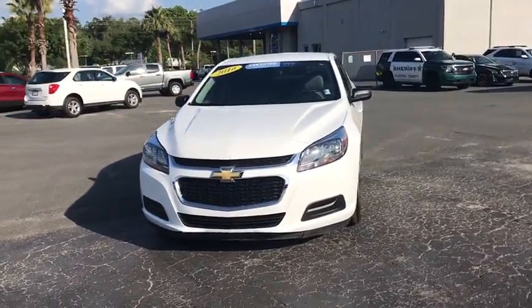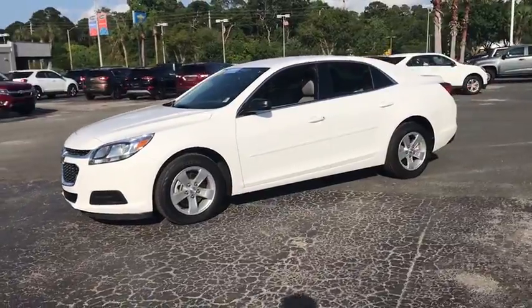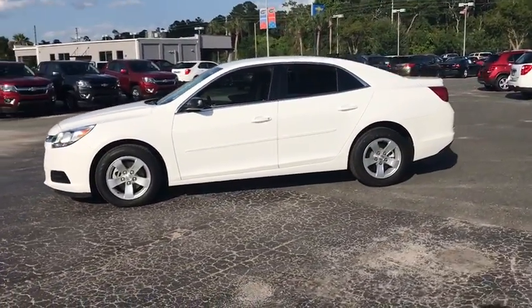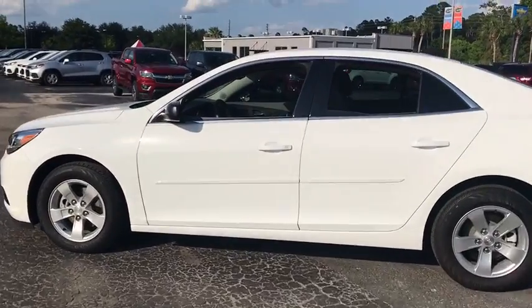The 2016 Chevrolet Malibu — a combination of performance and fuel economy. The Malibu is a great commuting car. This vehicle has less than 9,000 miles. Here are some of this vehicle's great options.